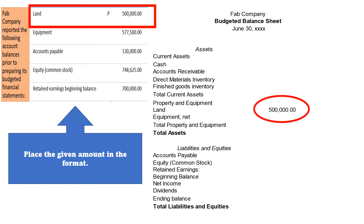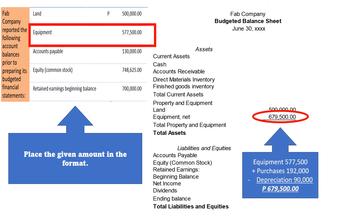For Land, P500,000. For Equipment, we have P577,500. That is P143,700 plus P48,300, and we also deduct the depreciation from our manufacturing overhead and selling and administrative amounting to P90,000. Our net for Equipment will be P679,500.